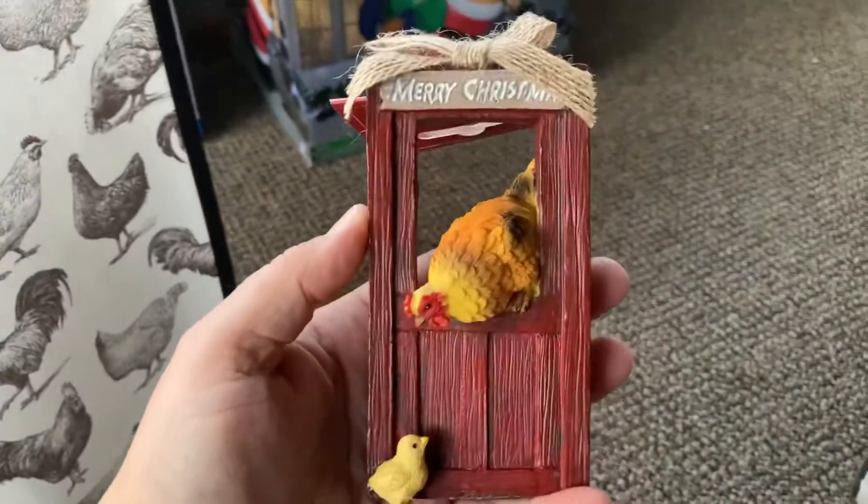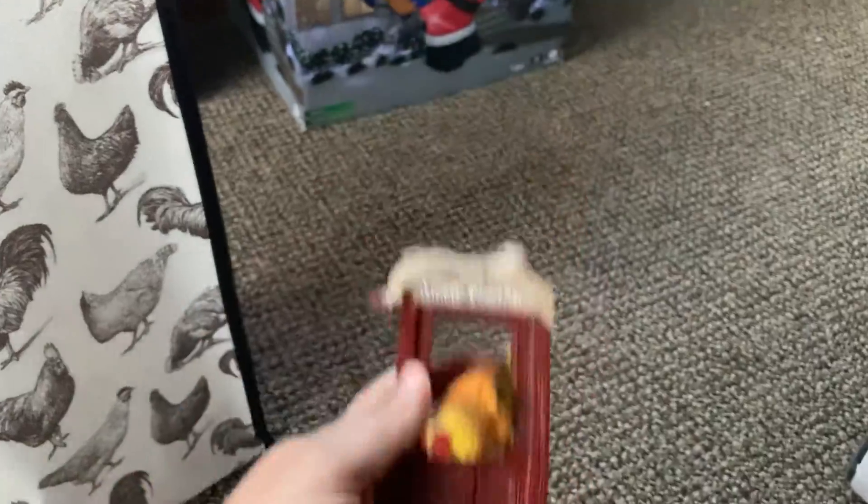Here's another ornament — it is a hen looking at her baby chicken. It says Merry Christmas and she's inside a door.